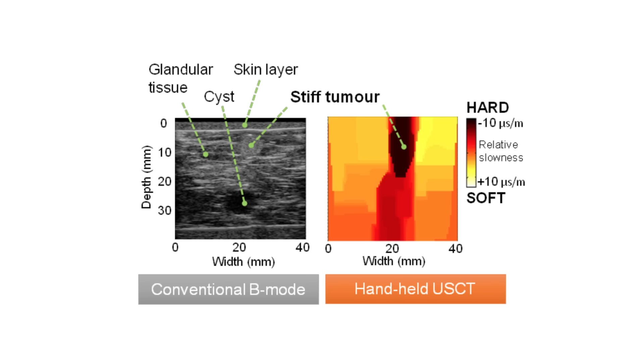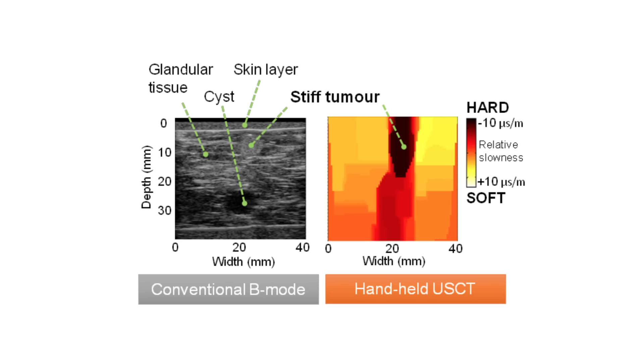We believe that this indicates cancer, and in an upcoming clinical study with University Hospital of Zurich we are testing this with breast cancer patients. This is an exciting new imaging technology that can help bring handheld, convenient screening of breast cancer to individual doctors' offices.